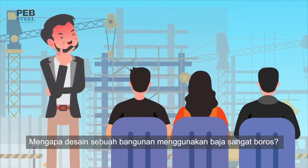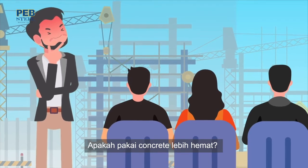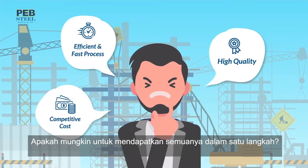Why are steel building designs so wasteful? How is PEB different from other steels? Is using concrete more efficient? Find the solution! Is it possible to get all those steps in a project?